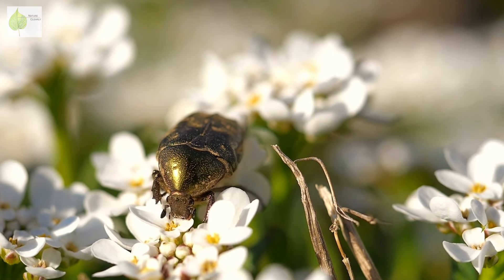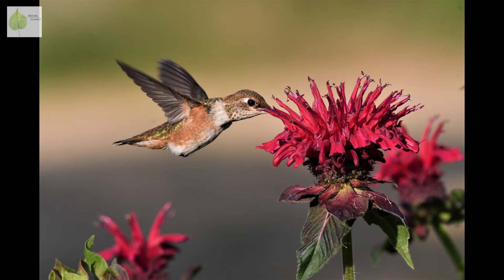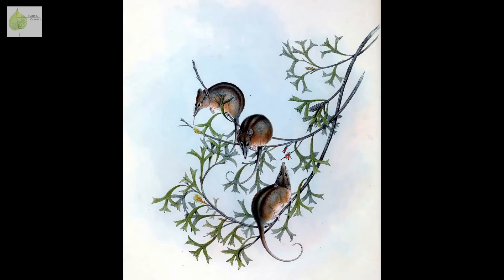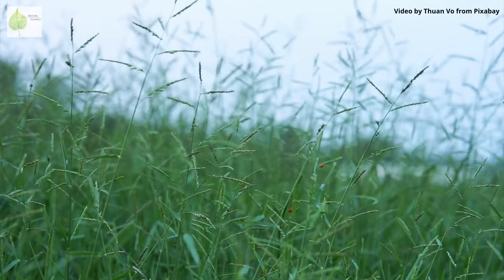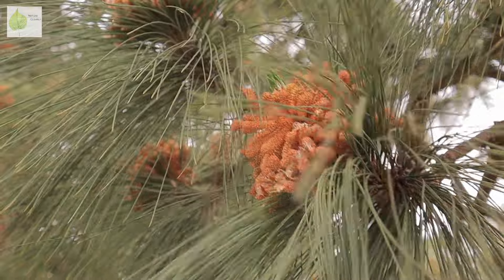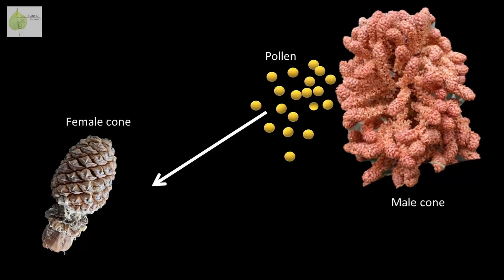But insects are not the only pollinators who can take on the task, even though they dominate. Birds, bats, and other small mammals can also pollinate flowers, such as these cute honey possums pictured here pollinating banksia. Wind also plays a key role in transporting pollen in certain plant species. The majority of gymnosperms overall rely on wind for their reproduction.